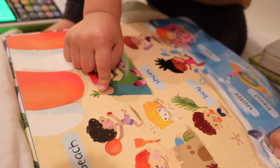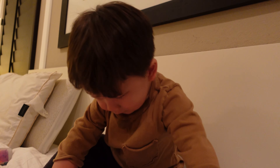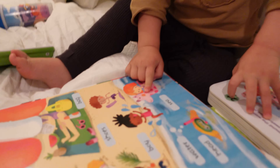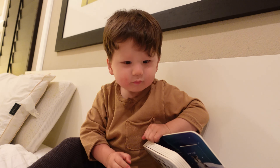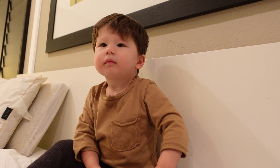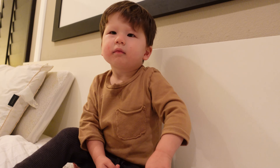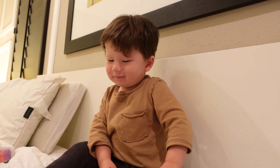Watermelon. Pineapple. Sunscreen. That's like a floatie — like a horse floatie or something. This is the beach. Hunter, remember when we went to the beach at San Clemente? You played in the water and the waves came on the beach and you made a sandcastle. Remember you made a sandcastle at the beach?